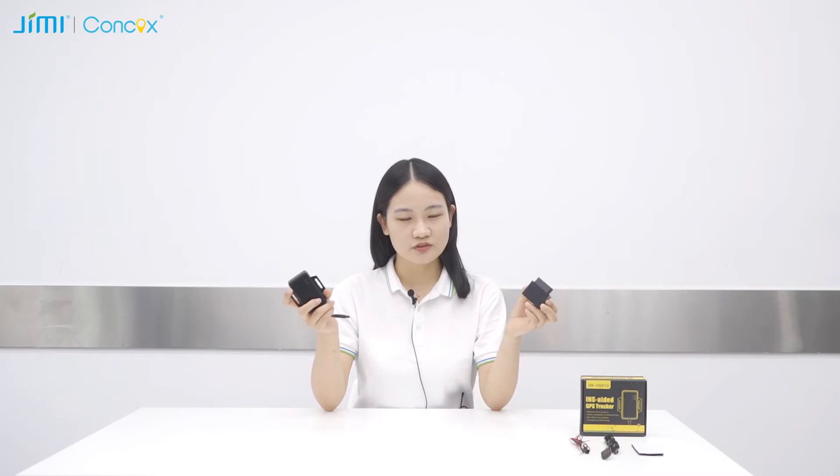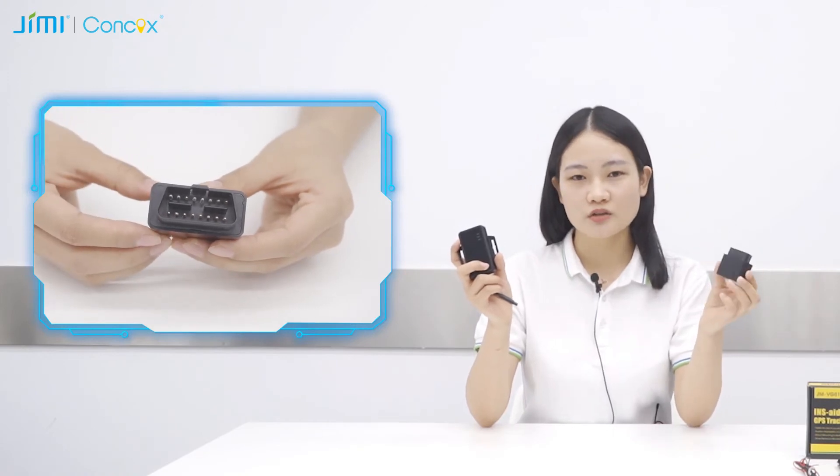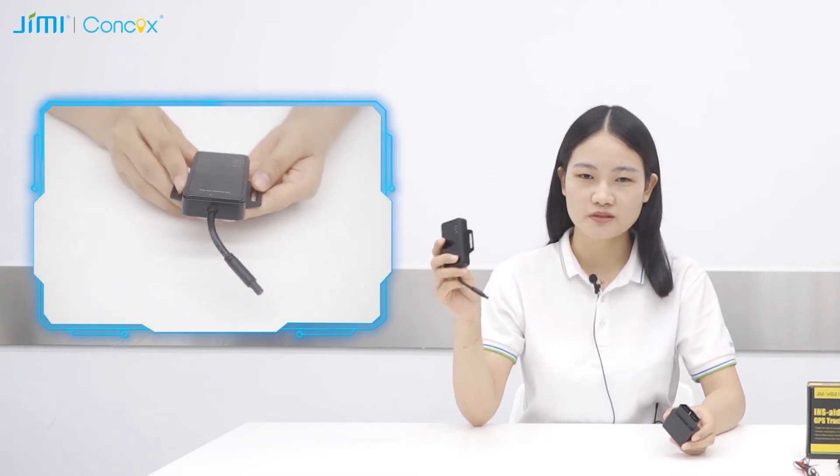Now, Concox and Jimi's UBI solution combined with their newest GPS trackers, VG01U and VG02U, are coming out. These two devices support flexible installation. You can use the OBD tracker to connect with the car's OBD port, or you can connect the hardware directly with the vehicle.